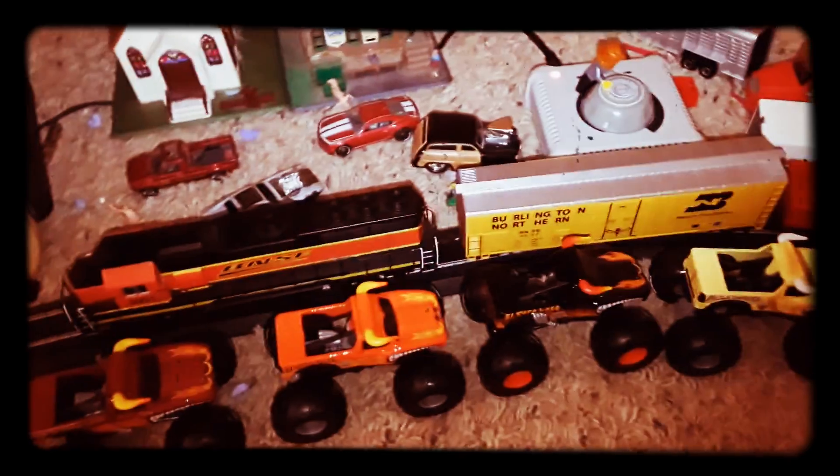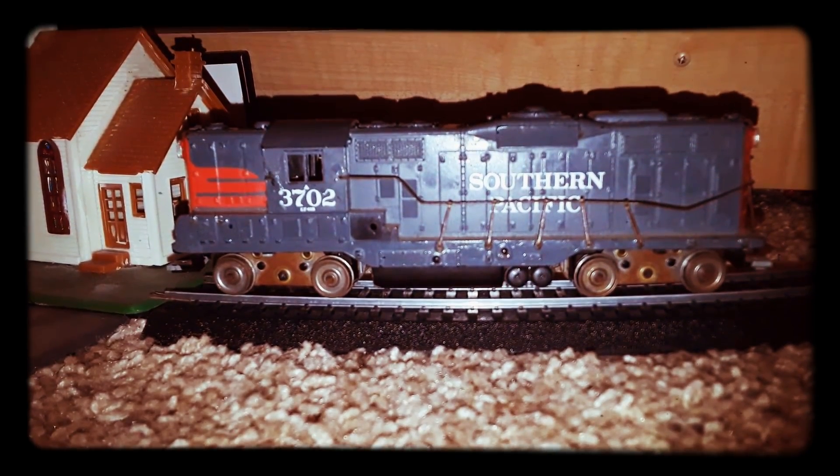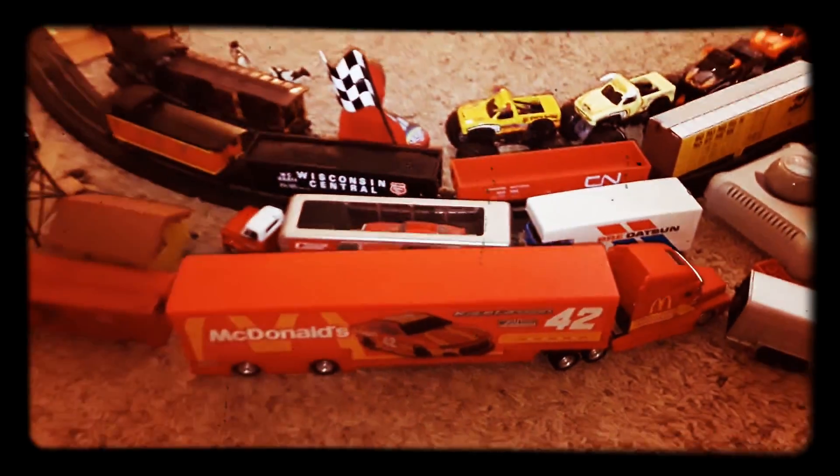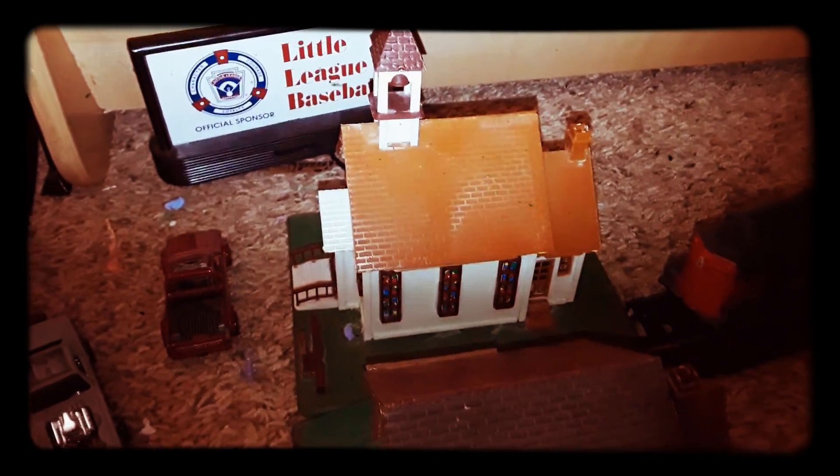First of all, I mean the train tracks — you can't forget about those, because the train's parked right now. And this is the town of Pikesville, which is what I like to call it. It's also home to the reckless drivers. That's a church from a kit from Christmas of 2017.